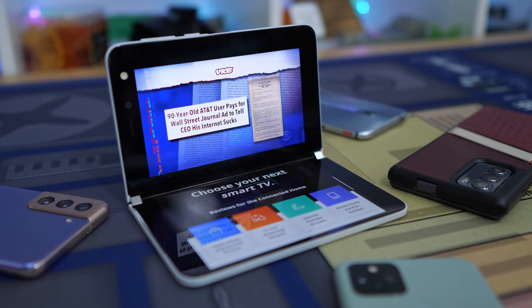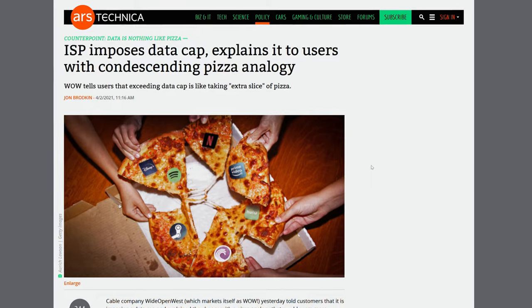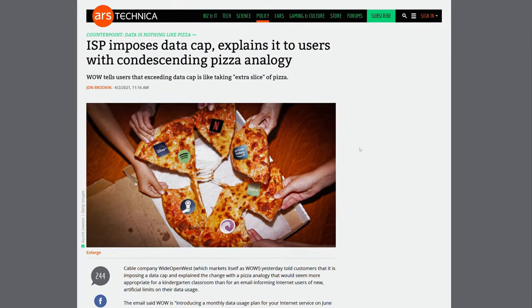A number of markets in the USA are going to get a bit more expensive for heavy data users. After a year of streaming, work from home, and homeschooling, several ISPs are looking to institute stricter caps on home data. Managing that data is up to the consumer, so let's chat about some ways that you can handle that from your router.